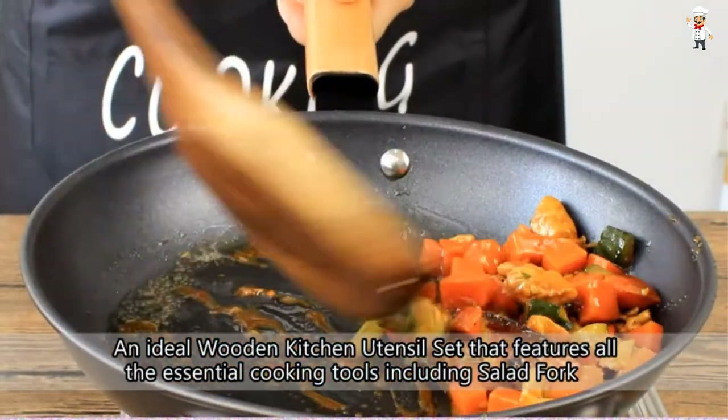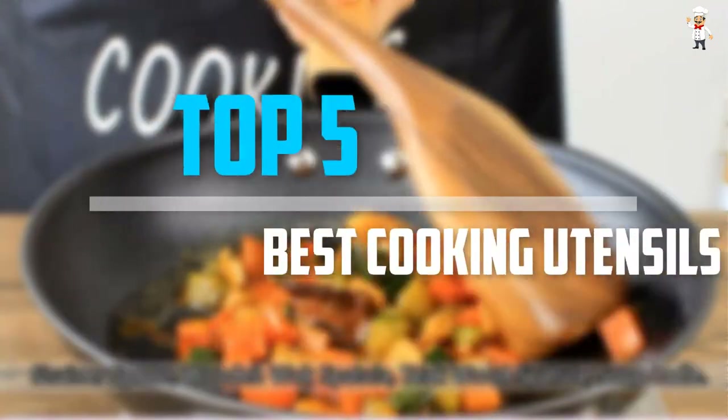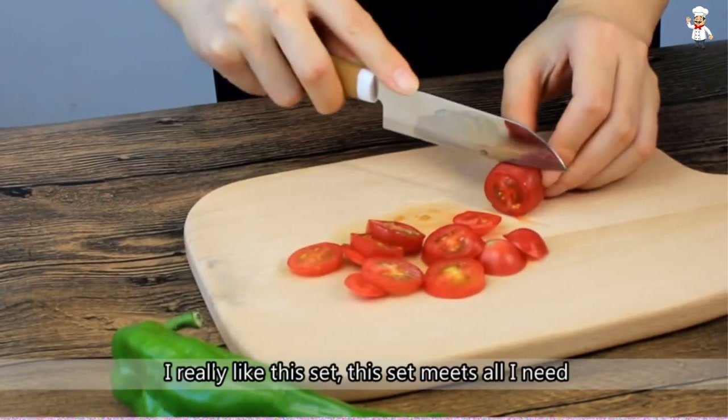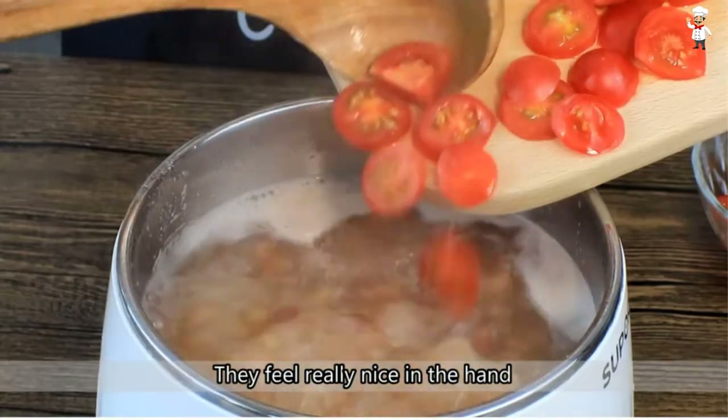Are you looking for the best cooking utensil sets in your budget? In today's video we break down the top 5 best cooking utensil sets that are available on the market. I tried to make the list based on their popularity, quality, price, durability, user opinions, and more.